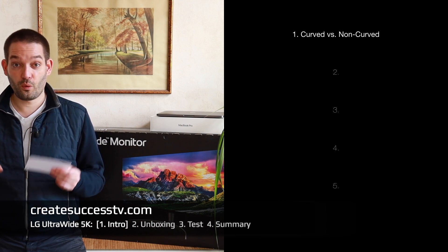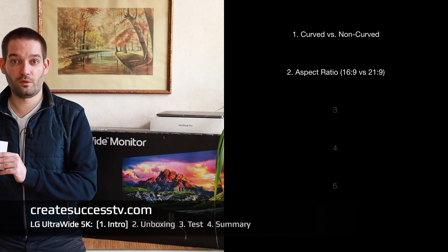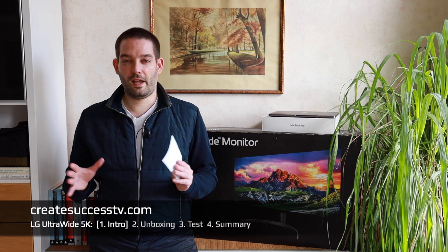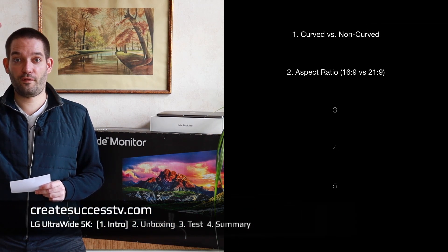Next we have the aspect ratio. Usually displays have 16 by 9, and alternatively there is a big trend towards 21 by 9, which has much bigger screen real estate. That can be useful if you want to do certain types of work. Then third on my list is obviously the resolution.